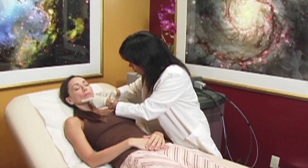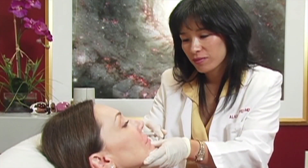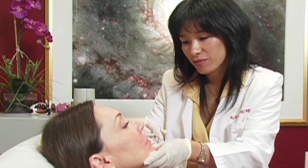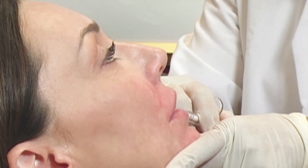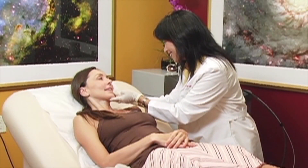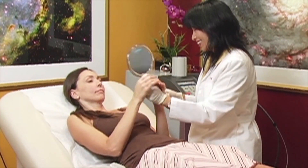During your initial consultation, we will help you evaluate the unique characteristics of your facial features and help you select the best treatment option based on your aesthetic goals. The injection process itself is very fast, requires only a few minutes, and is remarkably comfortable. Once the procedure has been completed, you will be free to immediately return to your normal activities.